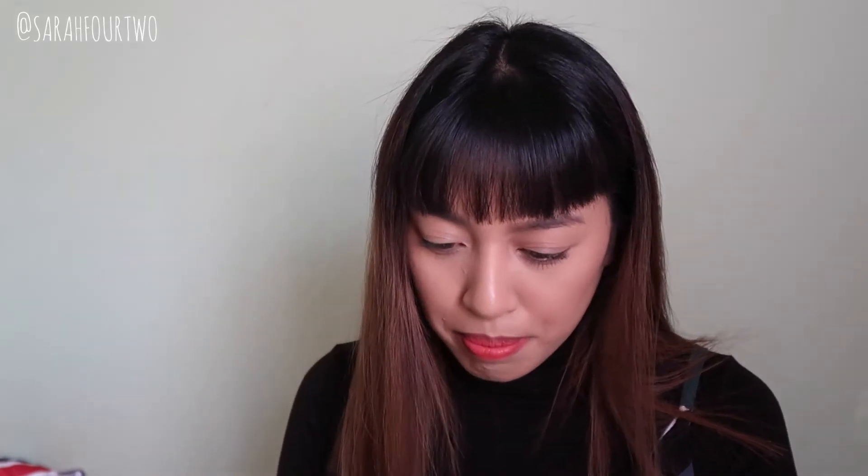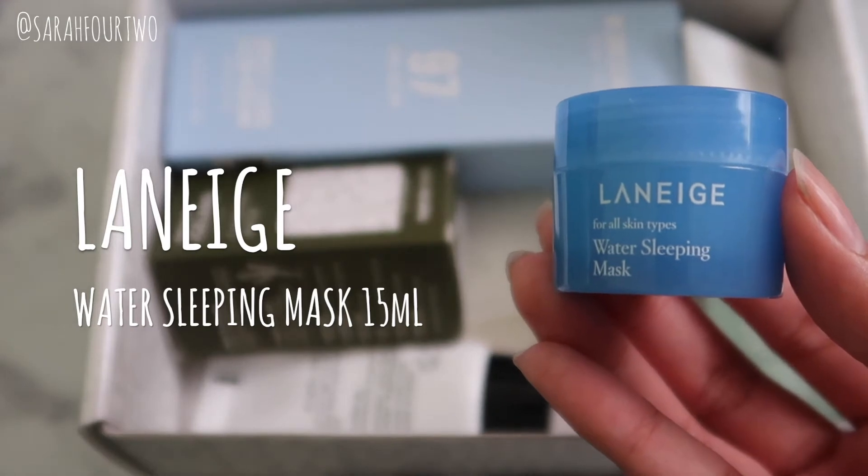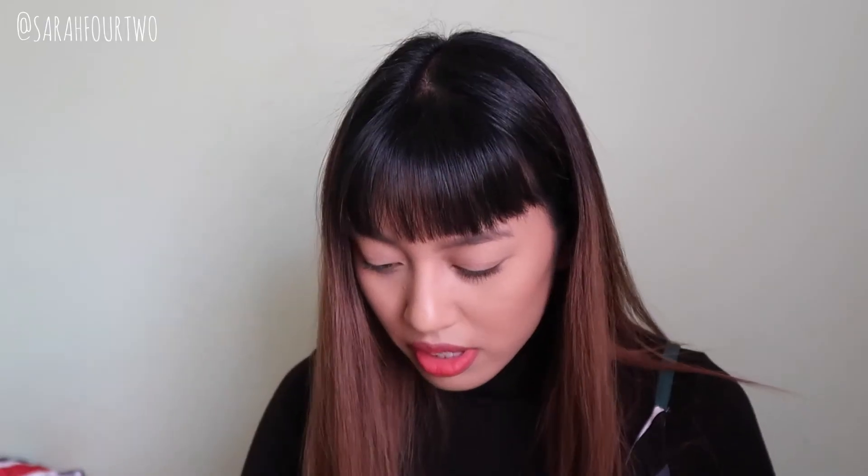Next is the Benton Fermentation Eye Cream — I haven't tried this myself so it's something worth trying; we'll see how it works. The next product is by Laneige and it's the Water Sleeping Mask. Ever since I got the package I immediately tried it out because it's really famous, and now I know why everyone likes it — it just works great. Now that it's winter, a hydrating mask is something I really appreciate, and I'm considering buying the full size.